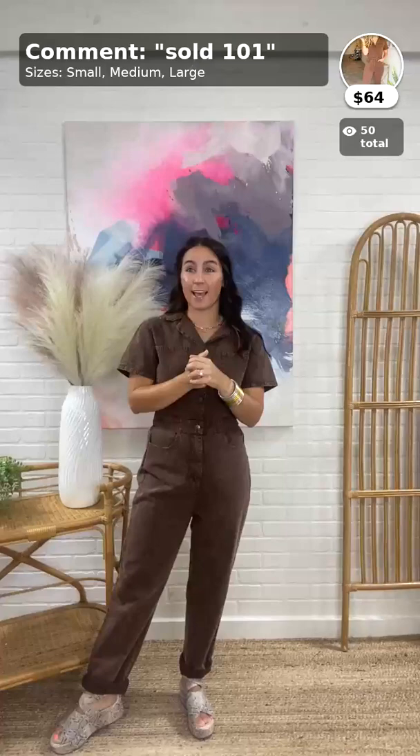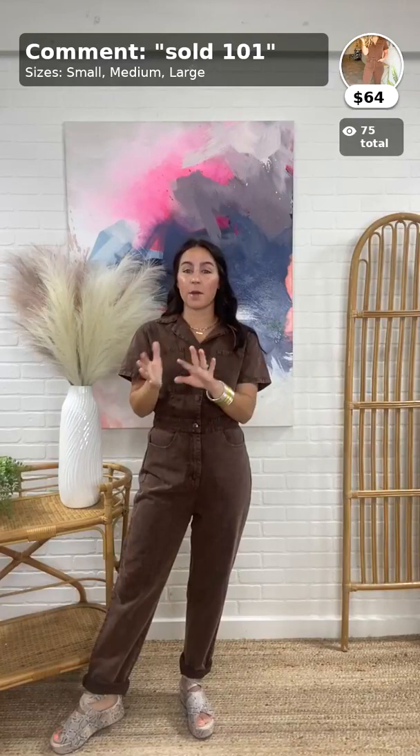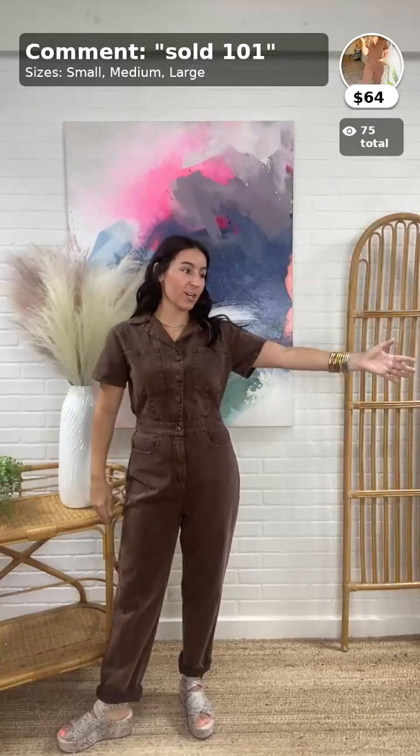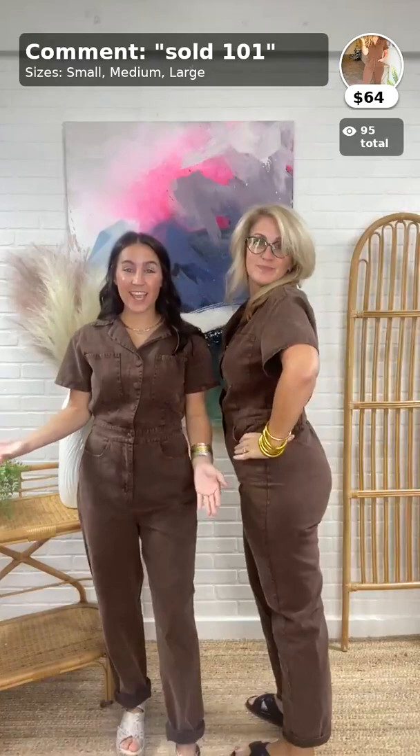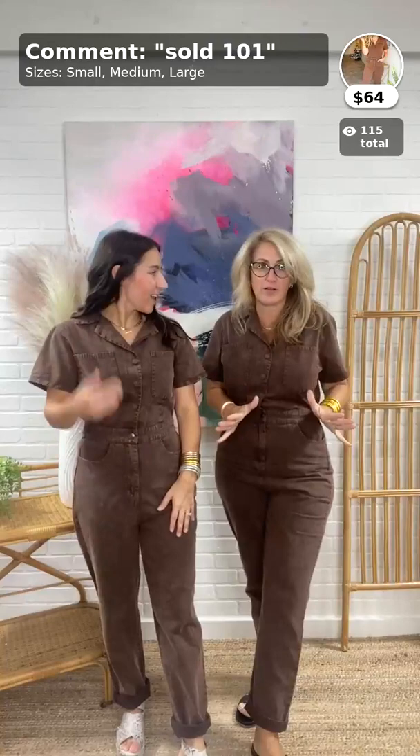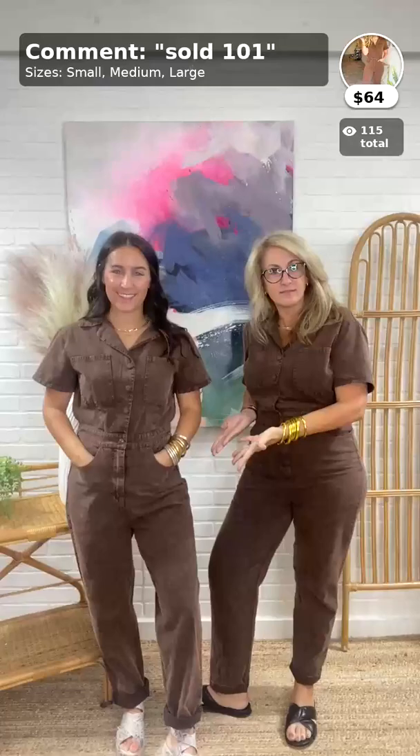I wore the two-piece set today, and what's funny is Christy and I both wore things we're featuring today. She left hers on so we can show you what it looks like — small, large, so cute. This is a utility jumpsuit I've been searching for — small, large, there you go, it's so cute.